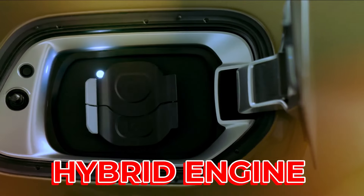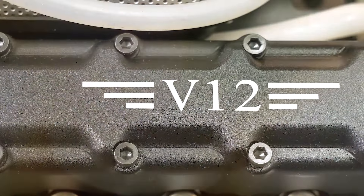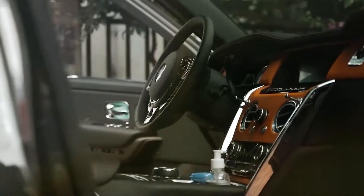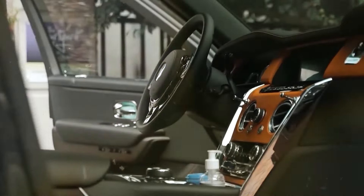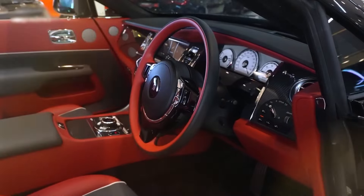It has a hybrid engine, which means it uses both petrol and electricity to run. The petrol part is a V12 engine, which is a type of engine that has 12 cylinders and can produce a lot of power. The electric part is a motor that can also generate power and help the car go faster. Together, the engine and the motor can make more than 1,200 horsepower, which is a measure of how much power a car has.